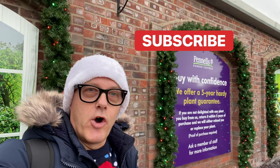Thanks for watching — don't forget to like and subscribe to our channel and we'll see you on the next festive vlog. Bye-bye for now.